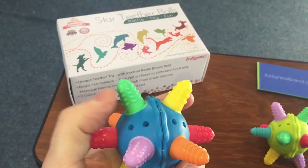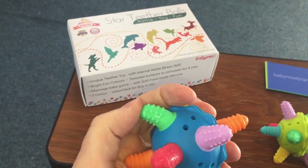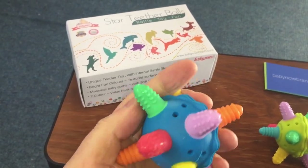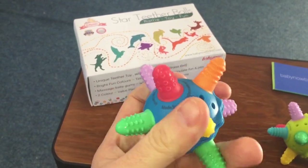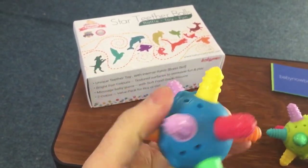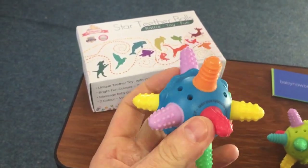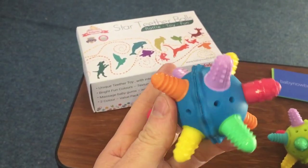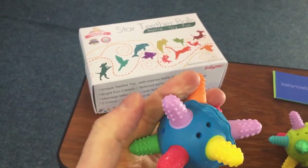Basically, this is going to help your baby when they're teething — they can bite on these little nipples, they can touch the different textures, and they can hold it in their hand. You can safely put it in their cot; it's large enough that they can't swallow it, so it's choke-proof.